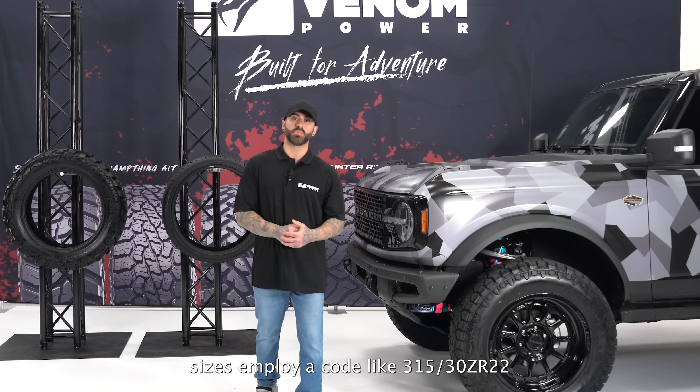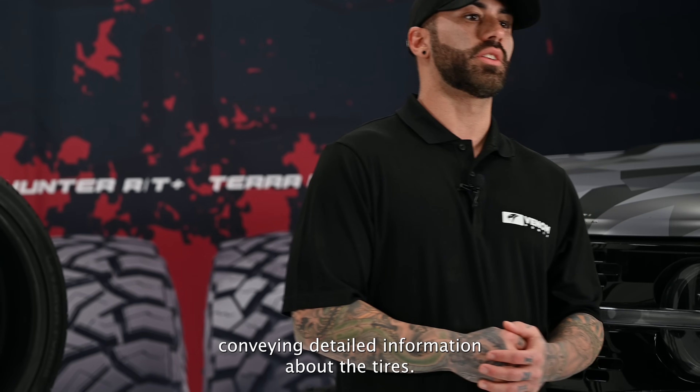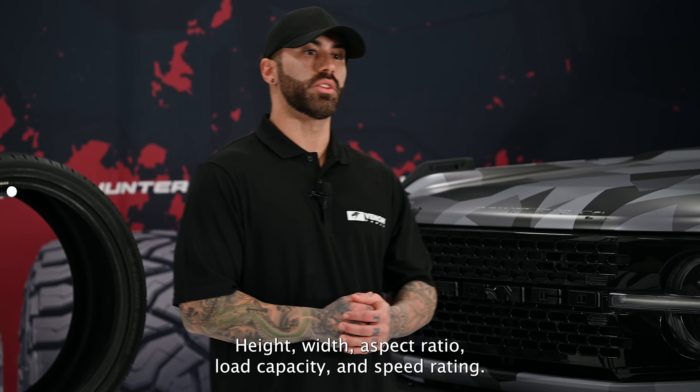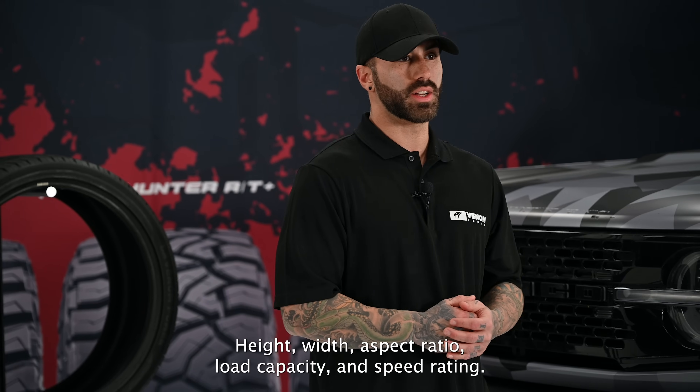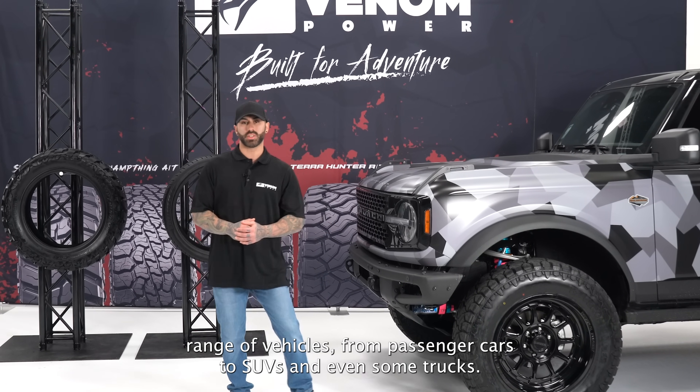Metric tire sizes use a code like 315/30/ZR/22, conveying detailed information about the tire's width, aspect ratio, load capacity, and speed rating. This system caters to a wider range of vehicles, from passenger cars to SUVs and even some trucks.